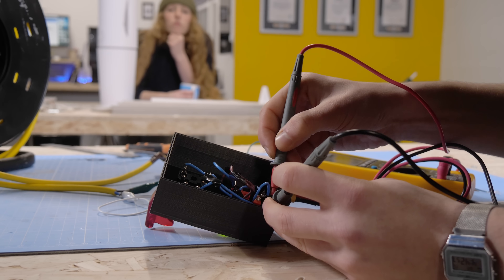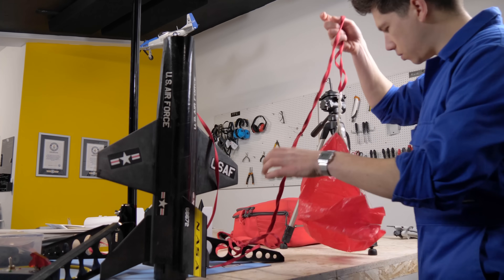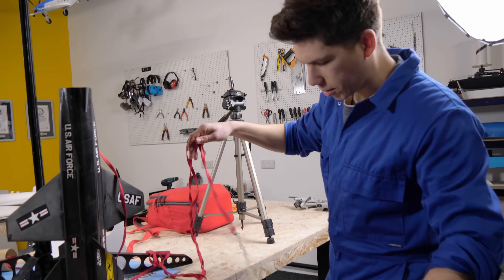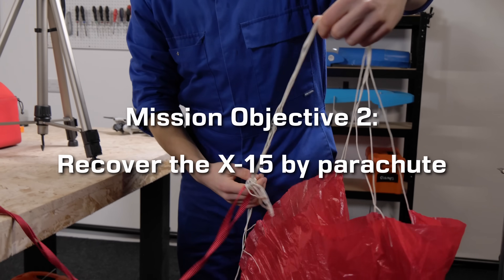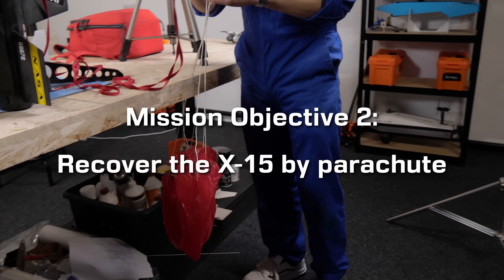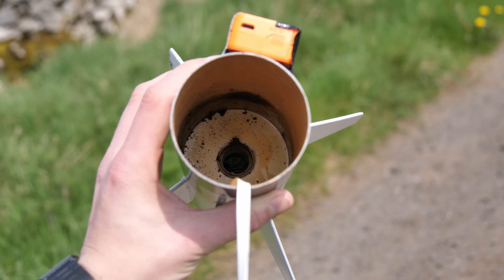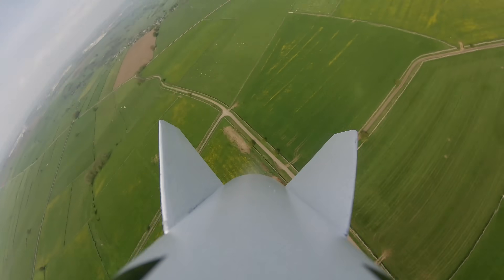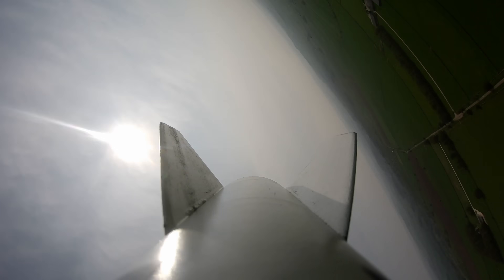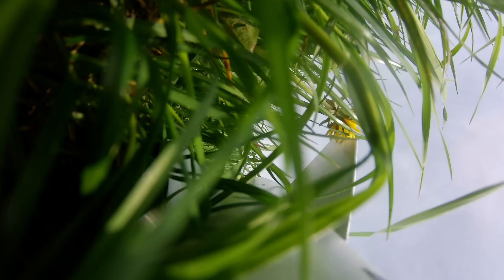We needed to test all of this out to make sure it worked and that we weren't going to have any problems at the launch site. We also turned attention to the all-important parachute, which would allow the rocket to float safely back down to the ground. On a model rocket, the parachute is usually deployed by a small ejection charge that happens automatically once the rocket has been launched. Once all of the fuel has burned out, a delay charge ignites, subsequently triggering the ejection charge at just the right moment. This blast pops the nose off the rocket, pulling out the parachute on a shock cord.